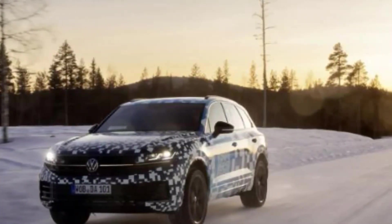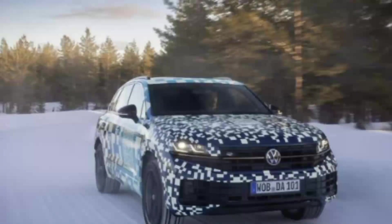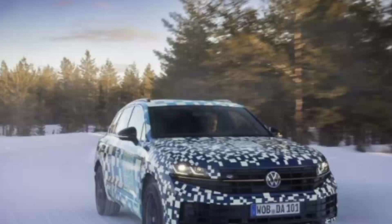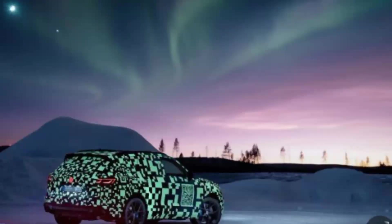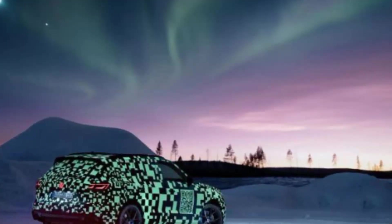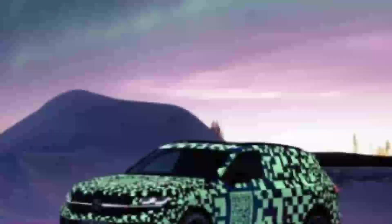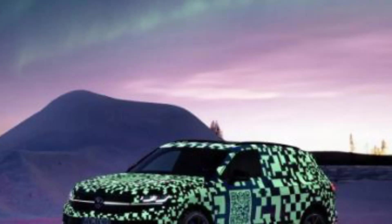All of them come standard with an 8-speed automatic gearbox and the 4Motion all-wheel drive system. The facelifted VW Touareg will premiere in the summer of 2023 and will be produced in Bratislava, Slovakia, alongside the mechanically related Audi Q7, Q8, and Porsche Cayenne, which are also due for a mid-life-cycle update.